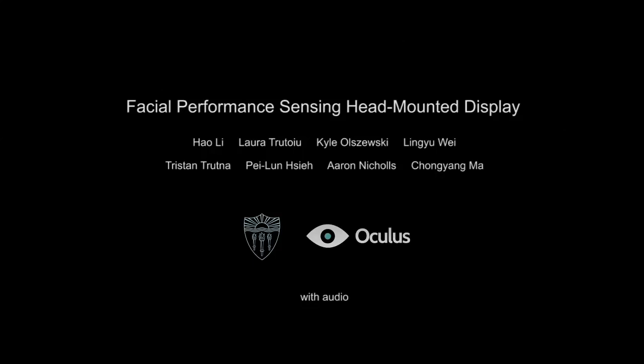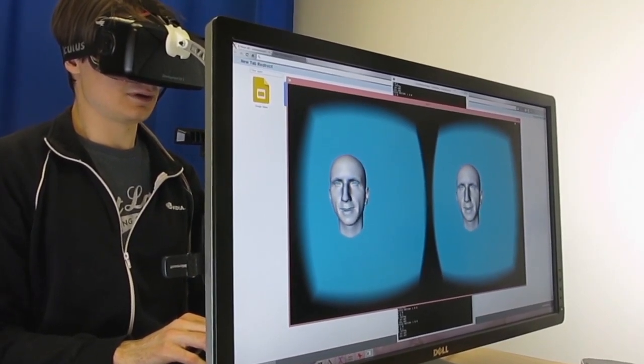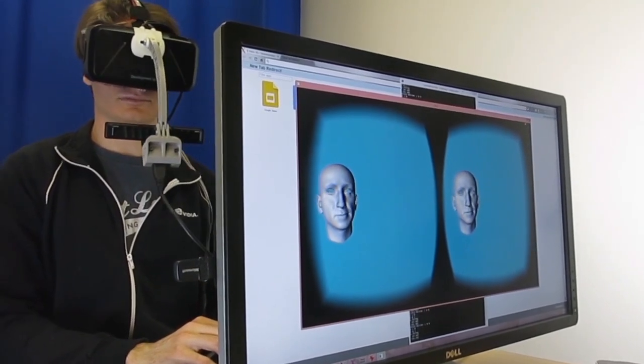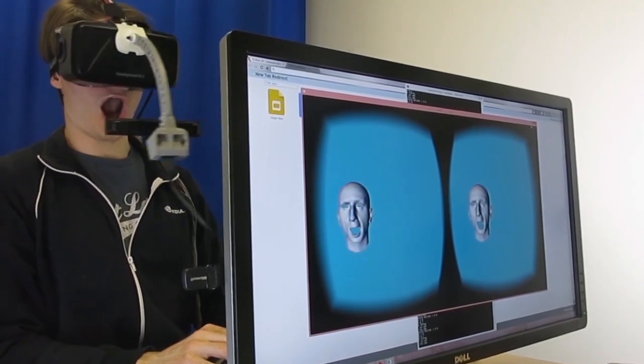We present a 3D facial performance capture and animation system designed for virtual reality applications using head-mounted displays. Our goal is to enable 3D facial performance-driven animation in real-time for face-to-face interactions. Traditional facial performance capture methods are not viable because a user's face is largely occluded by the head-mounted display.